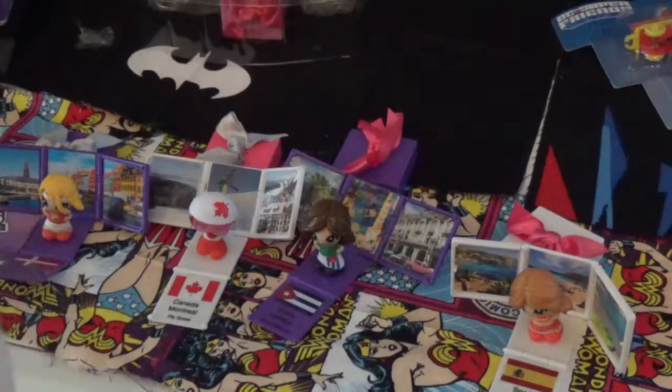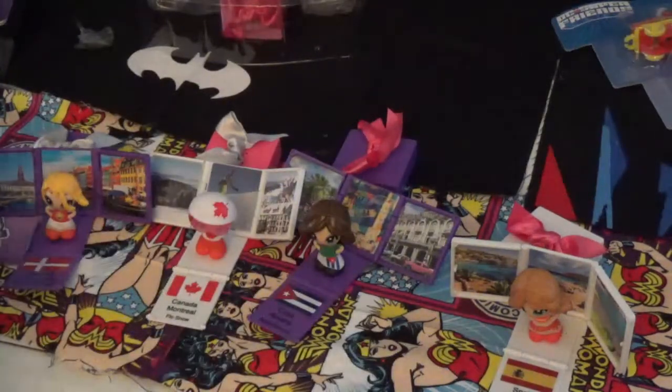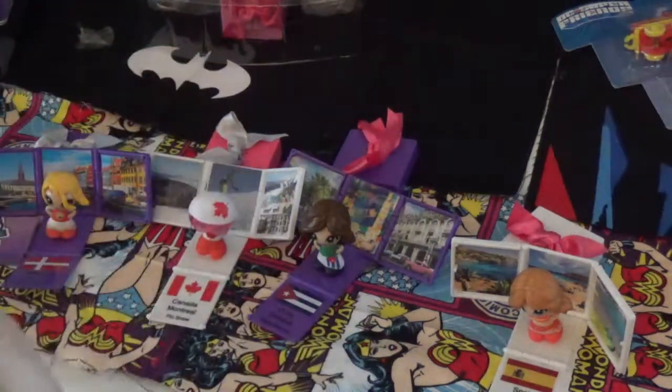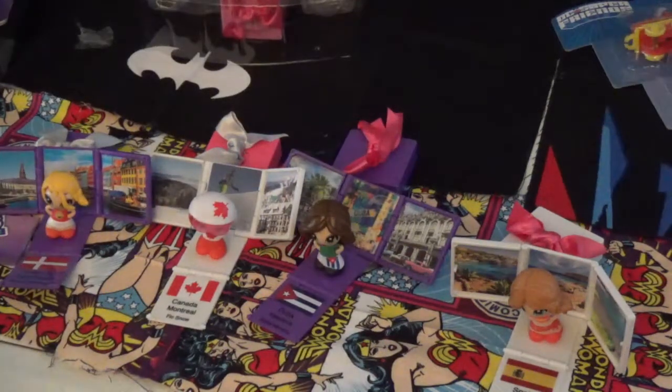This little girl comes from Havana. I'm going to put the flower in her hair. She's not the same girl. We open up her present - some nice pictures. And this is Mariposa Palm.